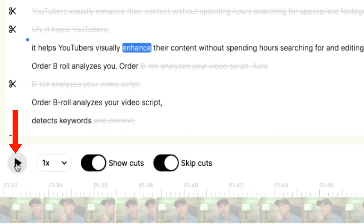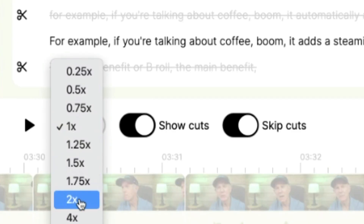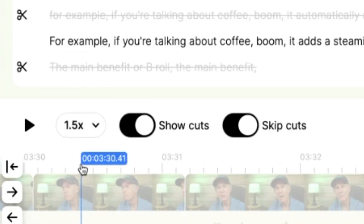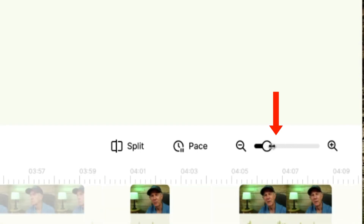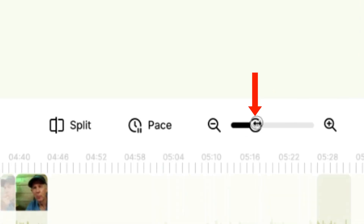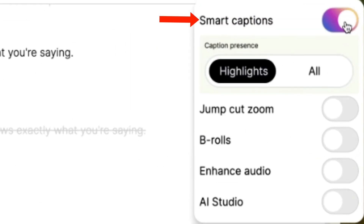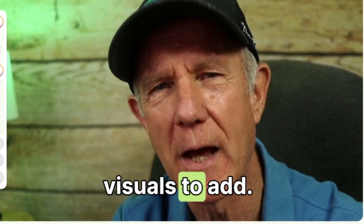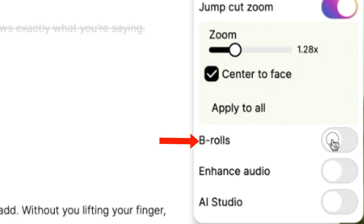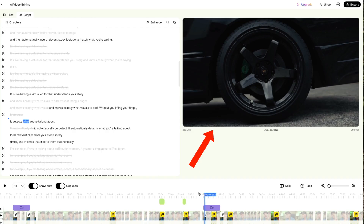I can also zoom on the timeline and play the video by clicking the play button. If I want to speed up the video, I click the dropdown and select 1.5x. You can also reduce or extend the length of the timeline by moving the slider left or right. To enhance your video, click Enhance and you can add smart captions, jump cut zoom to center and zoom on your face, and even add b-rolls. I can adjust the magnitude with a slider, and it automatically adds b-roll based on the narration in my video.